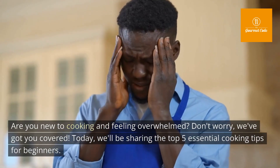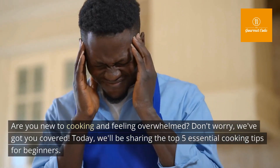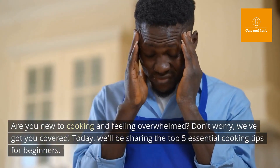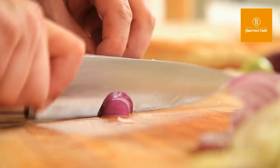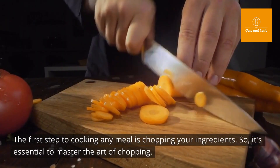Are you new to cooking and feeling overwhelmed? Don't worry, we've got you covered. Today we'll be sharing the top five essential cooking tips for beginners.